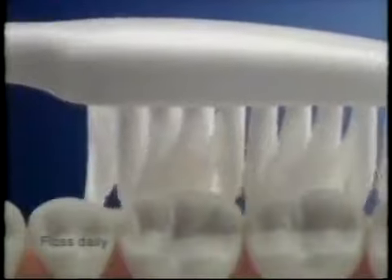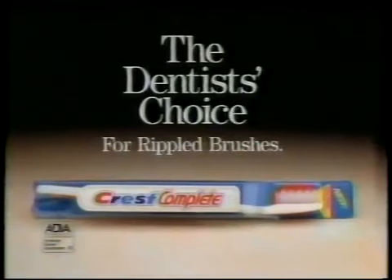The better you care for your teeth, the more you and your dentist can enjoy these little visits. New Crest Complete — the dentist's choice for rippled brushes.